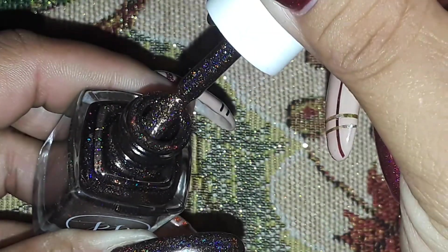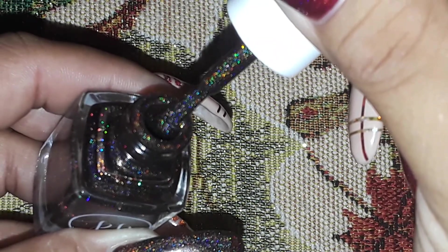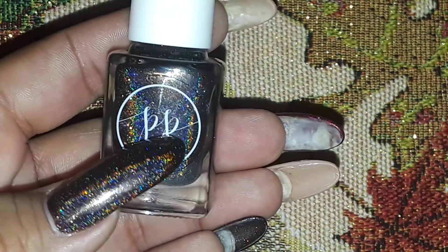Surprisingly, out of all of the holographic polishes I do have, I did not have a very bright orange, so I wasn't able to add that within this design. Let me show you — the one orange that I do have...